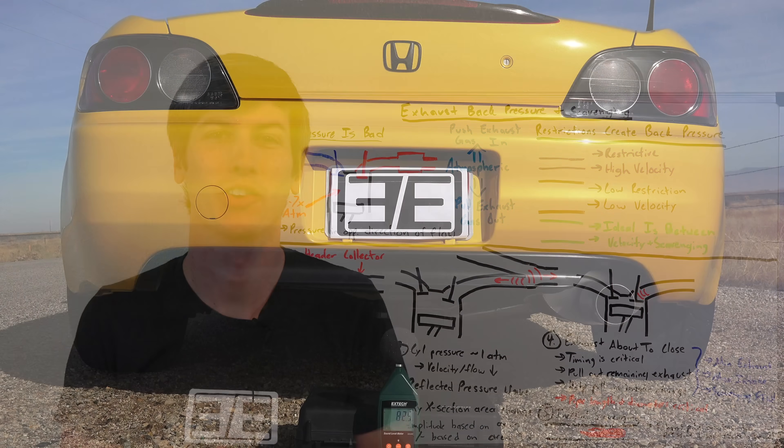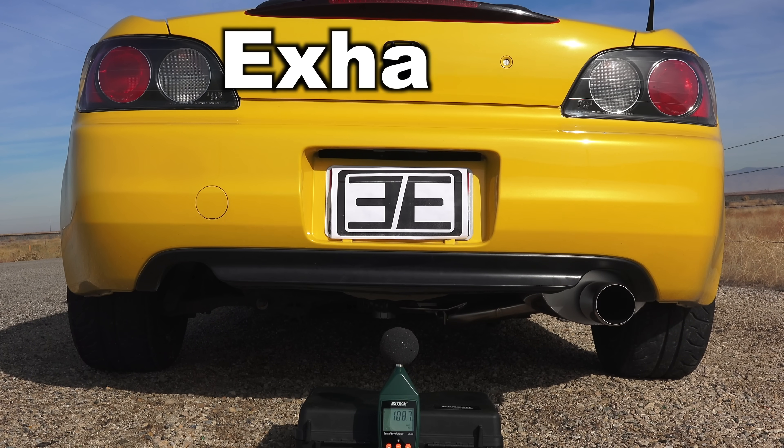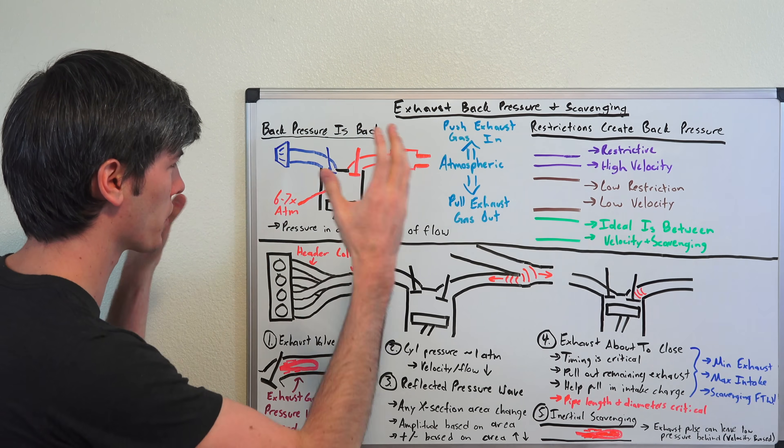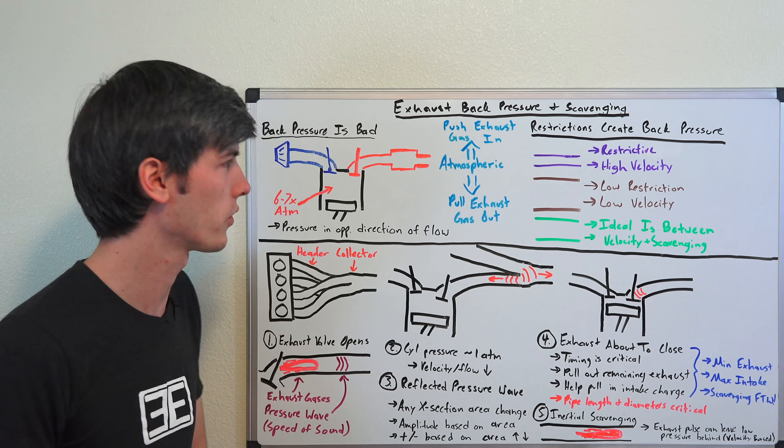Hello everyone and welcome. In this video we're going to be talking about why exhaust back pressure is bad. We're also going to be talking about exhaust velocity and exhaust scavenging, which are both good. We're going to start pretty basic and then get into some more complicated aspects of how exhausts work.